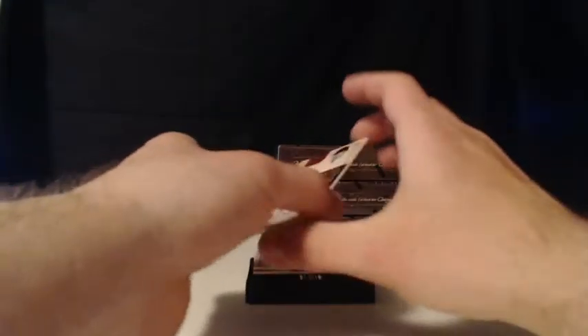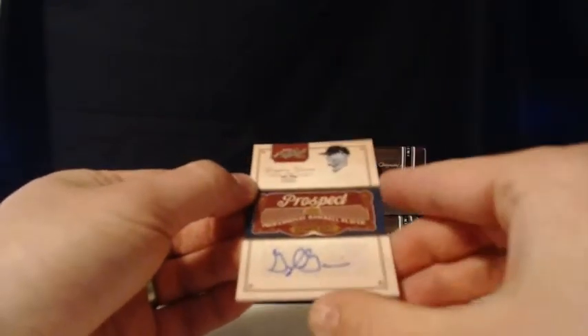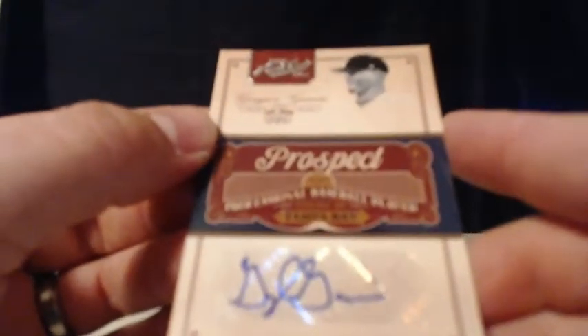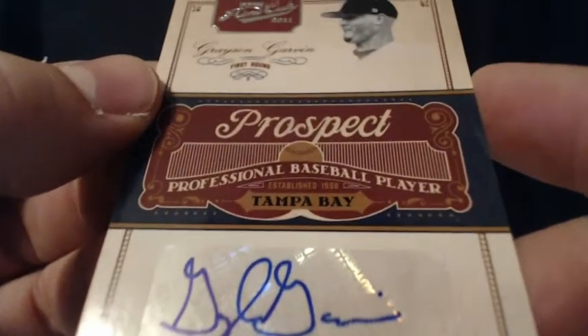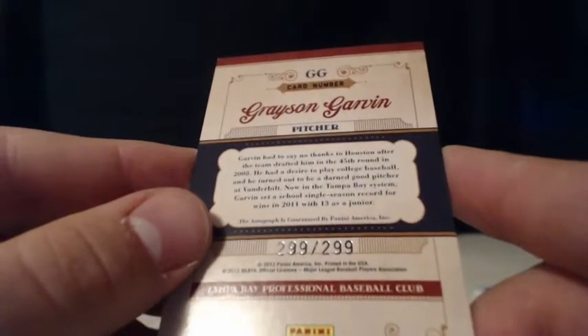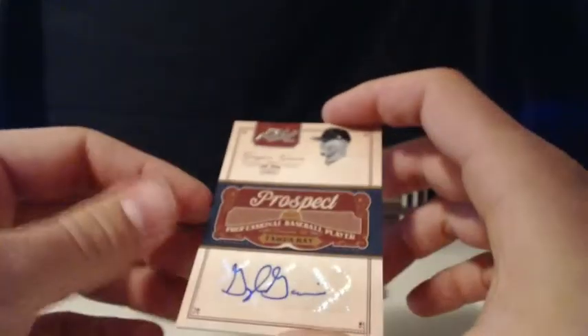We've got our prospect auto — that is Tampa Bay Rays. Here you go, the judge. It's Grayson Garwin — it is a sticker auto, but the judge is on the board as well with the prospect auto. Grayson Garwin. Number 299 out of 299 — and eBay one of one. That will get you an extra dollar or two. eBay 101 for you there, judge. Boom.